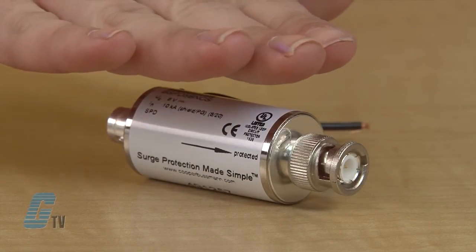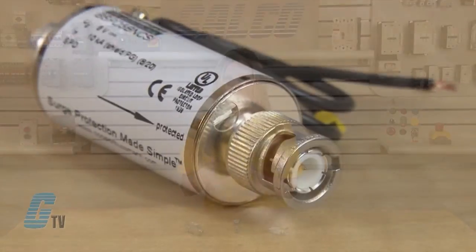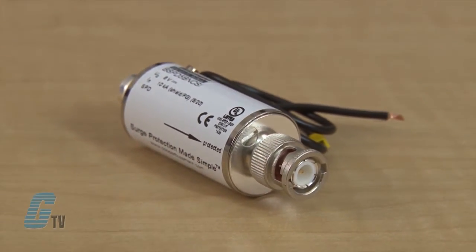The third model is the BSPD-5BNCSI. This shielded surge arrestor is directly plugged into the coaxial terminal equipment, or connections, via an 18 gauge outgoing ground conductor. The input is used as a socket and the protected output is used as a plug. It has a nominal voltage of 5 volts DC with a max continuous voltage of 8 volts DC.